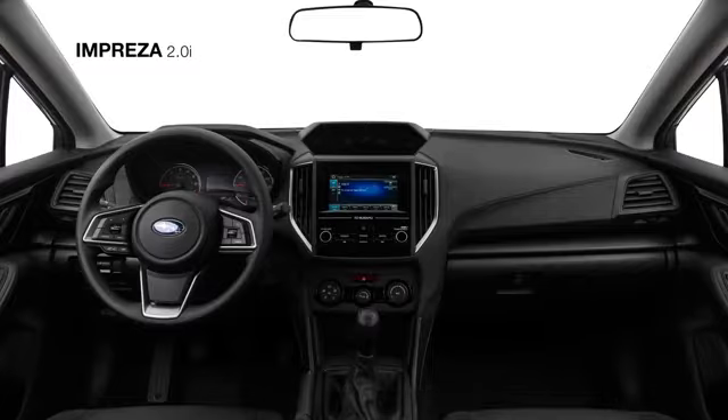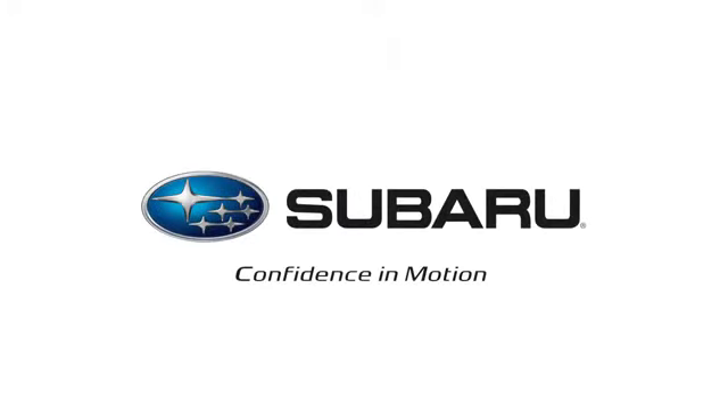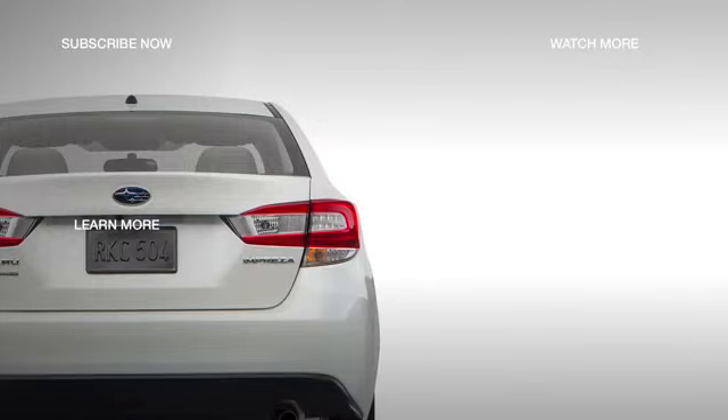Offering even more entertainment options, there is also available HD radio, plus standard Bluetooth connectivity and a USB port to connect your iPhone or Android device. Check out the next trim, the 2018 Subaru Impreza 2.0i Premium, by selecting the next video.